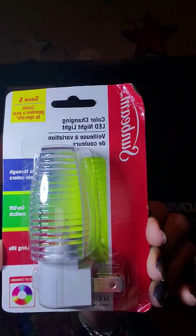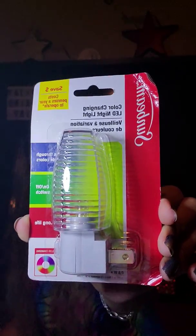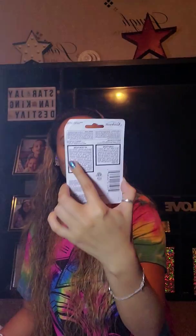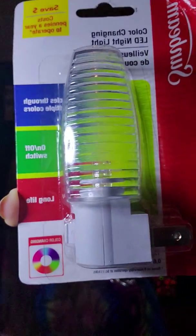Then I found this color-changing LED nightlight. It just looks like so — it's by Sunbeam. And I just thought that was a really good deal, to find a nightlight that changes colors like that for a dollar. Come on, that is awesome. I'm excited to give that a try, and I think the kiddos will love that too.